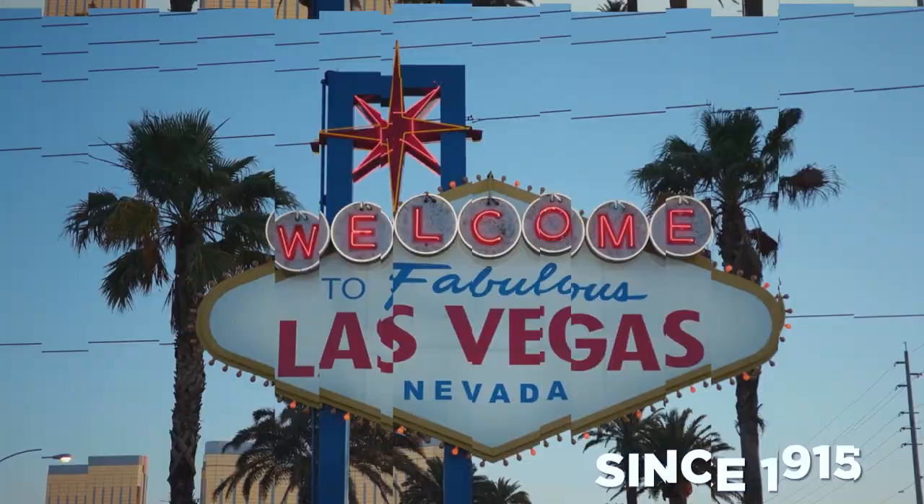To see the sign, it's better to take the Deuce bus. If you buy a 2-hour ticket, you can get off the bus in front of the sign, take some great pictures, and then get back on the bus to the strip. Most of the time, there are skilled photographers near the sign. Even though the prices are high, it's not too bad if you're with a big group.